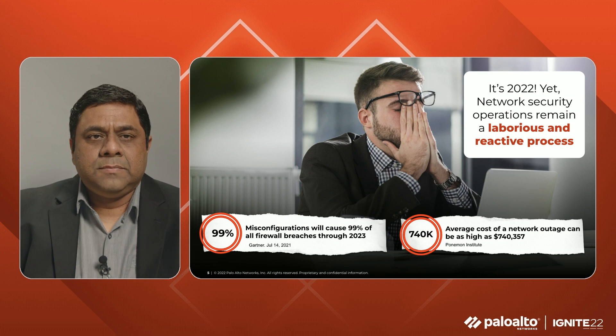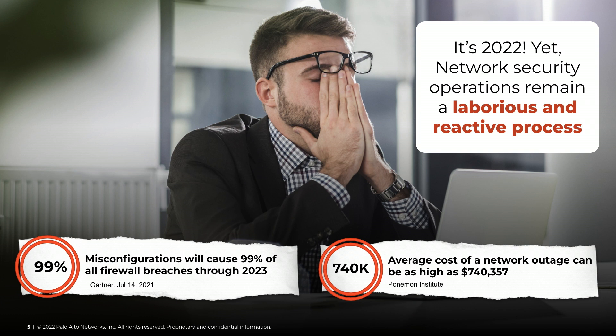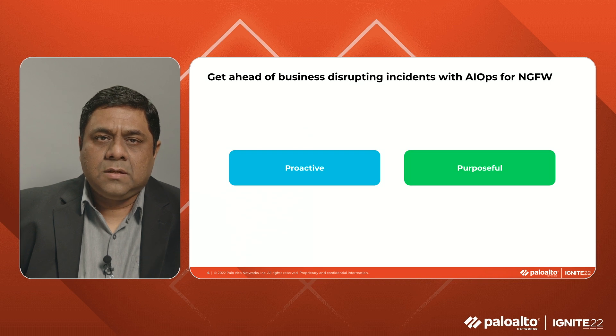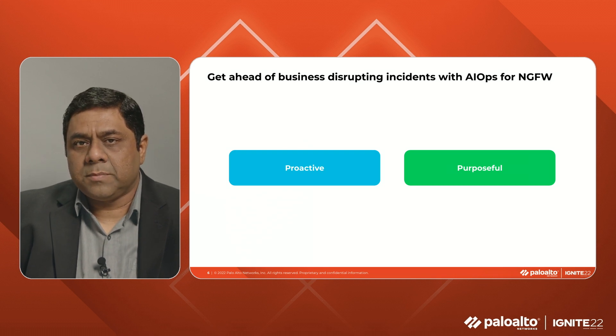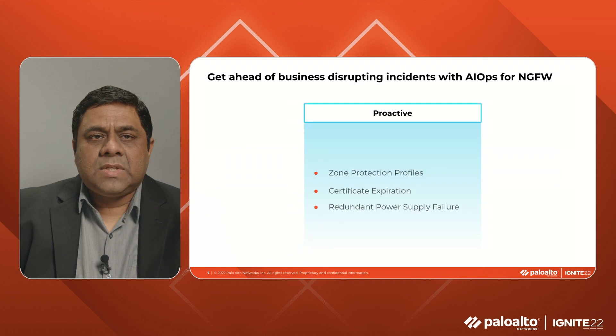Let's look at the state of the market. NetSec operations have been around for the better part of three decades now, yet the challenges faced by this team continue to remain largely the same. Network security configuration and operations is largely a manual and a reactive process. Misconfigurations will cause 99% of firewall breaches through 2023, according to Gartner. The Ponemon Institute estimates the average cost of a data center outage in 2016 was over $740,000. AIOps helps the NetSec admin get ahead of business-disrupting incidents with proactive insights.